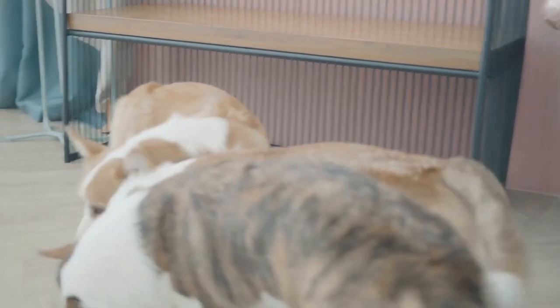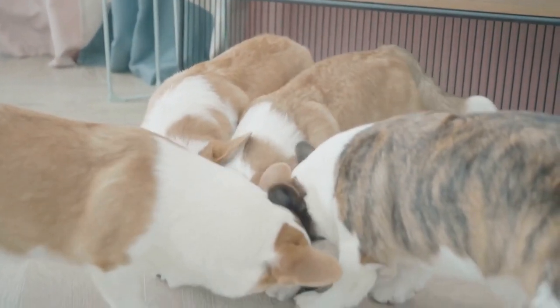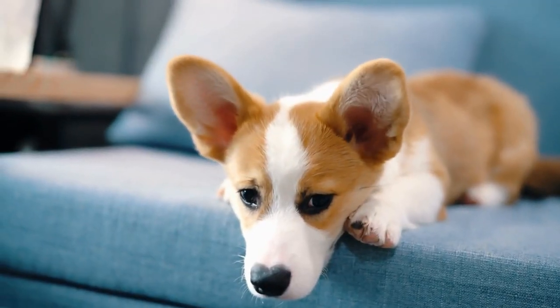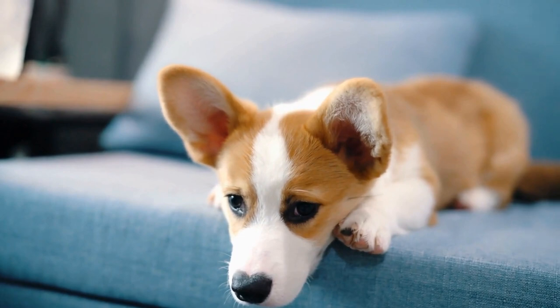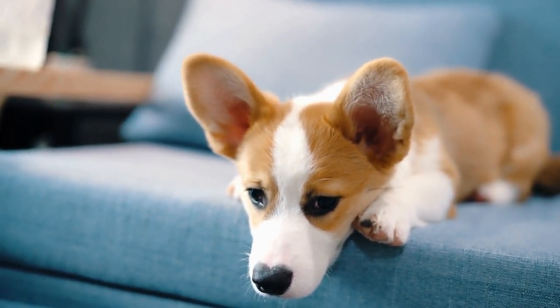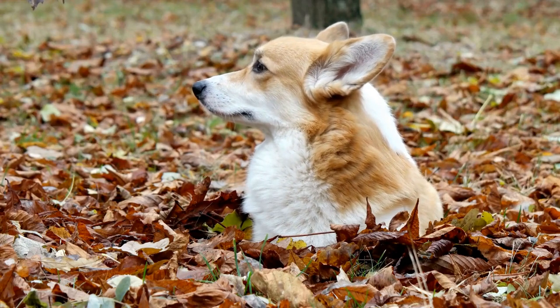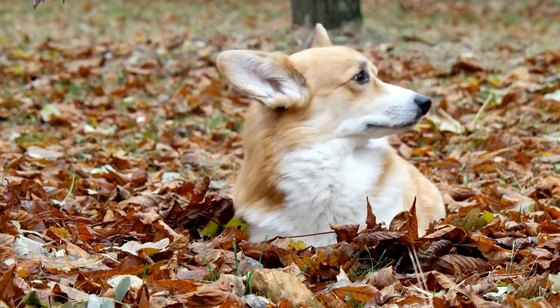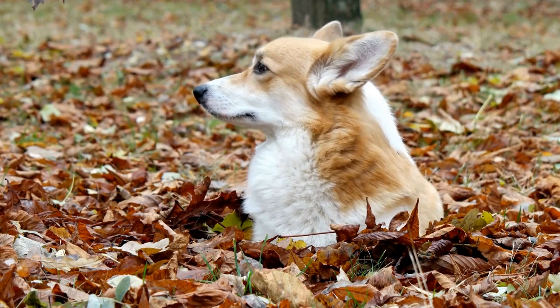8. Exercise and Mental Stimulation. While it's crucial to be aware of potential health issues, it's equally important to focus on preventive measures. Corgis are an active breed that requires regular exercise and mental stimulation to maintain their overall well-being. Daily walks, playtime, and interactive toys will keep them physically and mentally stimulated, preventing obesity and behavioral problems.